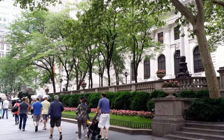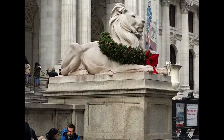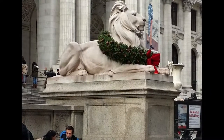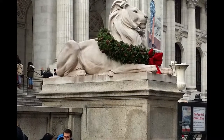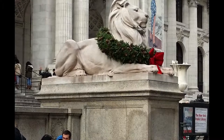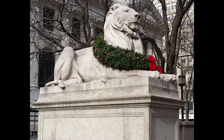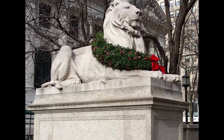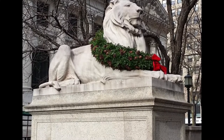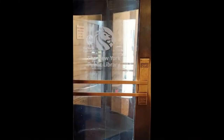When the building opened in 1911, it was the largest marble structure up to that time in the United States. The famous lions guarding the entrance were first dubbed Leo Astor and Leo Lennox, after John Jacob Astor and James Lennox, who founded the library. Shortly after opening, it was determined that one of the lions was actually female, so they became Lady Astor and her brother Lord Lennox. During the Great Depression, Mayor Fiorello LaGuardia changed their names once and for all to Patience and Fortitude. Patience lounges on the south side of the steps and Fortitude to the north.